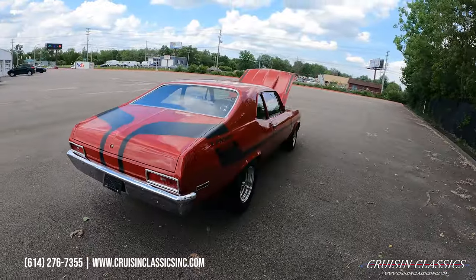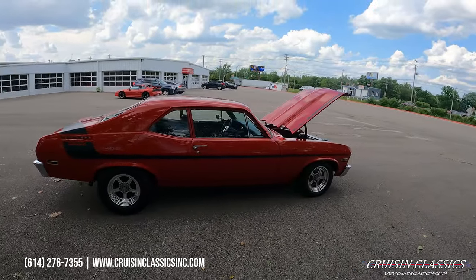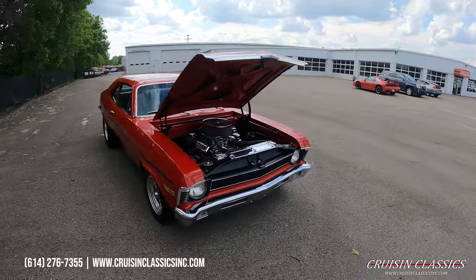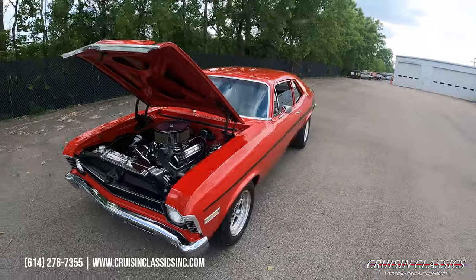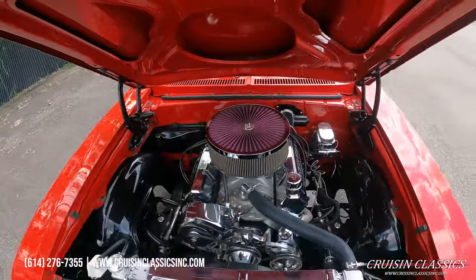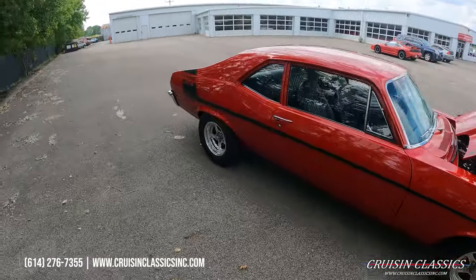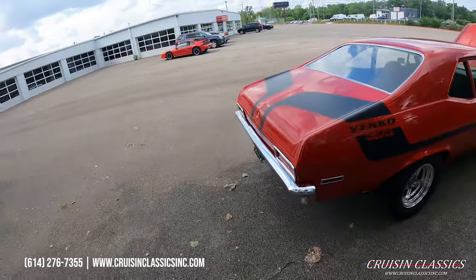If you're interested in this car, feel free to give us a phone call at 614-276-7355. Located here in Columbus, Ohio — about 13 to 15 minutes away from the Columbus airport. Super easy Uber to our location, or drive it home if you want to. If you want to hire an inspector to come check this thing out, we encourage it. If they are a licensed, bonded inspector they're allowed to use a lift. Beautiful car guys — you can hear no knocks, no ticks, no weird noises. Nice mild cam.